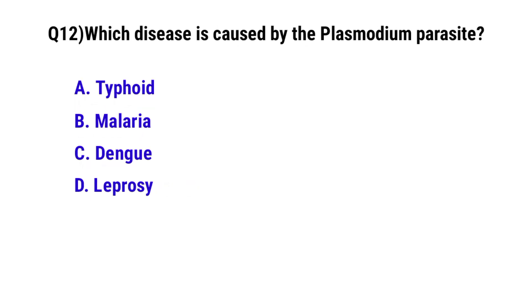Question number 12. Which disease is caused by Plasmodium falciparum? The correct option is B. Malaria.